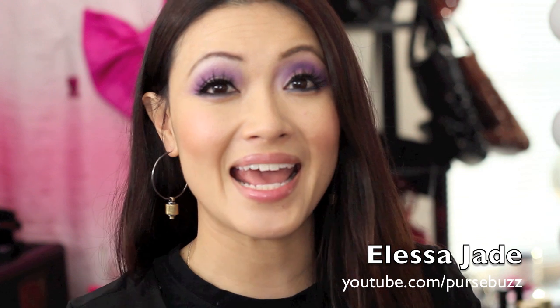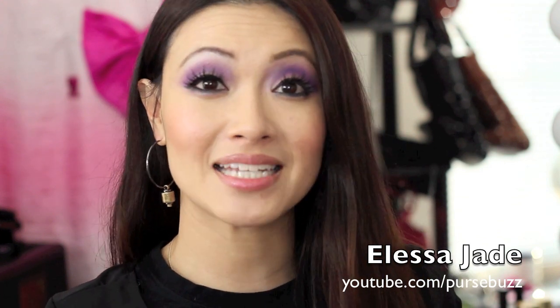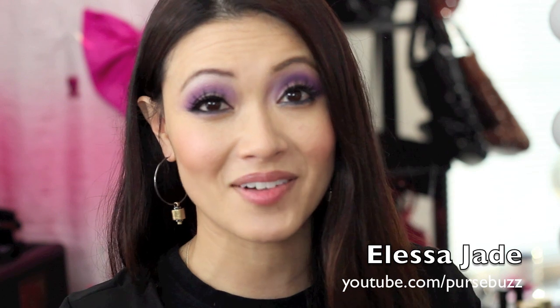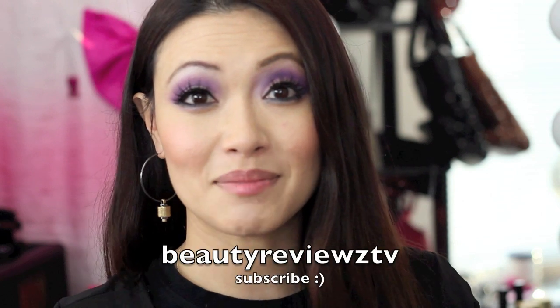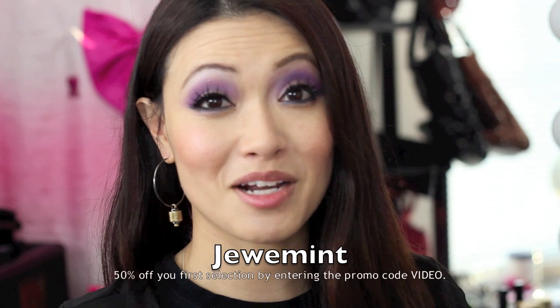Hey guys, it's Alisa. Today I'm going to be doing a favorites and products that I absolutely did not like for January, because I figured it would be so much easier than backtracking for the last 60 products. I was going to do my top hundred favorite products, but some were limited edition and not relevant now. So I'm just going to do a January favorites and hates, and a lot of you requested something like this.